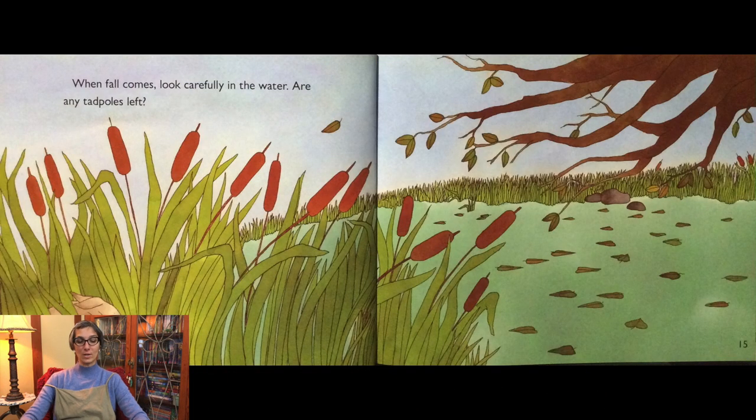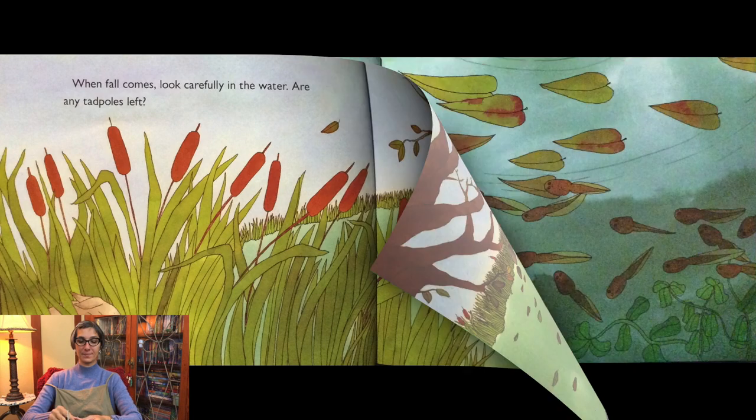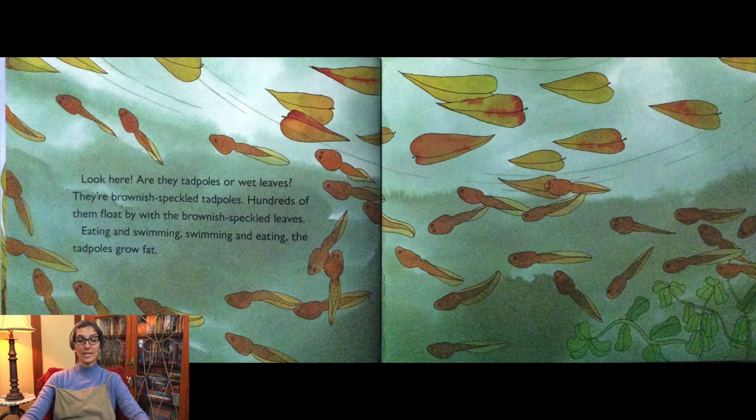When fall comes, look carefully in the water — are any tadpoles left? Look here. Are they tadpoles or wet leaves? They're brownish speckled tadpoles. Hundreds of them float by with the brownish speckled leaves. Eating and swimming, the tadpoles grow fat.